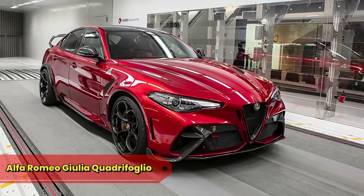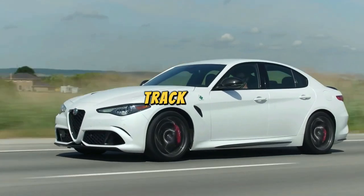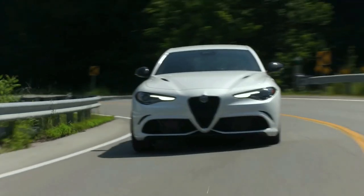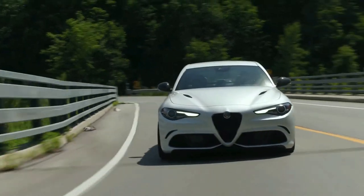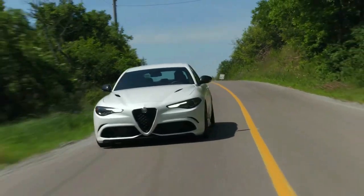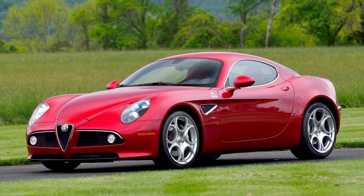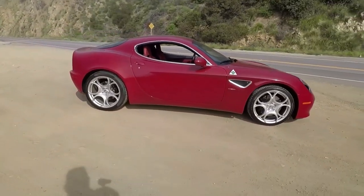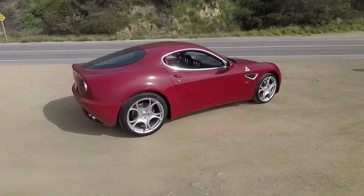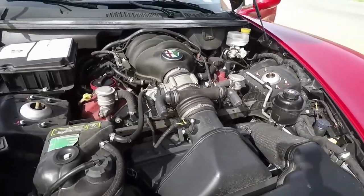Alfa Romeo Giulia Quadrifoglio: the Giulia Quadrifoglio, our Track-Tune Seduction, is like a flirtatious tango on the racetrack. Its performance is so seductive it once received a marriage proposal from a traffic light. Alfa Romeo GTA Competizione: the GTA Competizione, our Limited Edition Artisan, is a rare masterpiece as exclusive as finding a unicorn riding a Vespa.